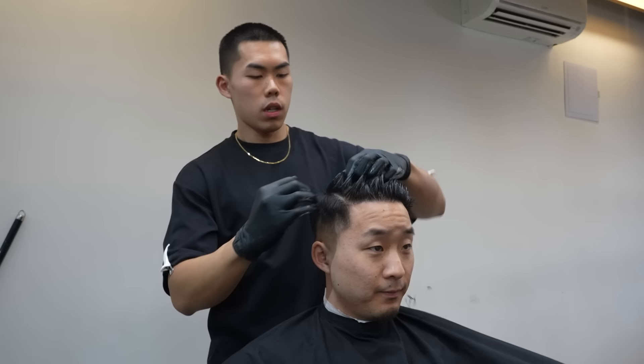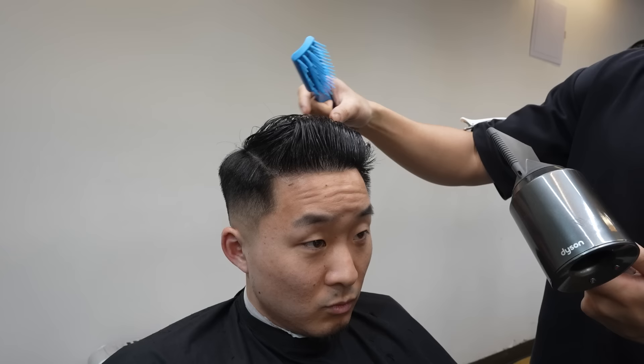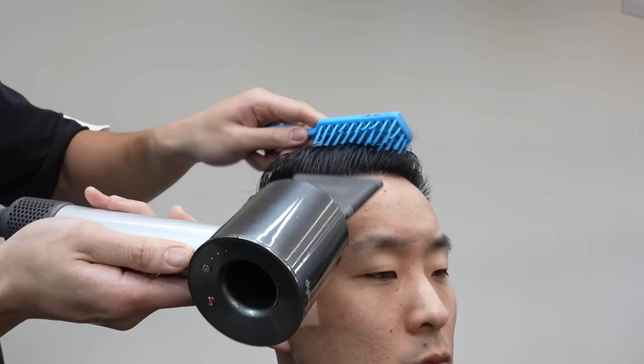When applying product yourself, start in the middle, make sure you spread throughout the roots, then do a spreading motion to distribute it evenly. Use a vented brush to comb the hair back. The idea is that when you blow dry the hair back, it dries in that position and supports all the hair falling over — so that part stays more volumized for longer.